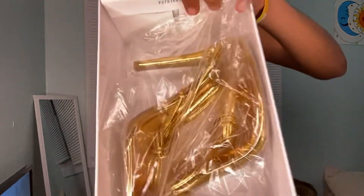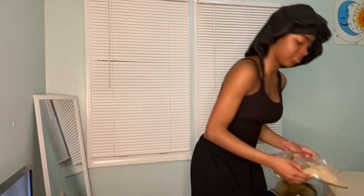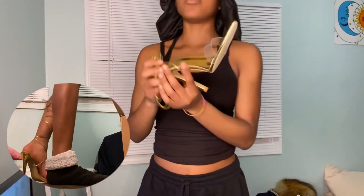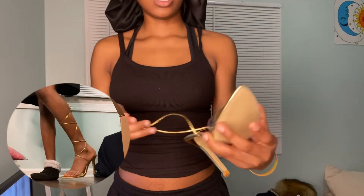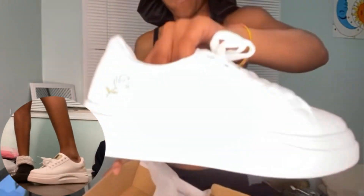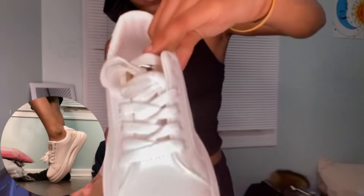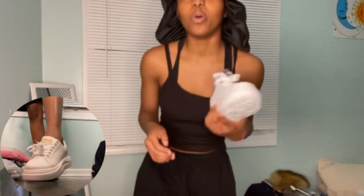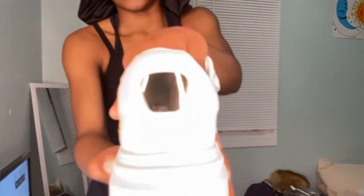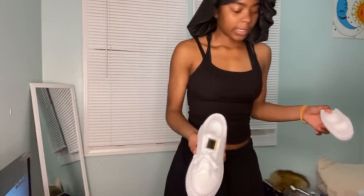Okay so I got some gold heels. I'm gonna open them for y'all so y'all get to see. Hopefully these aren't too big because they're looking a little big. I got these just because they got gold in them. They look the same on each foot — gold right there, gold right here. I'm gonna put them on, hopefully they fit. Okay, now we're gonna get into accessories.